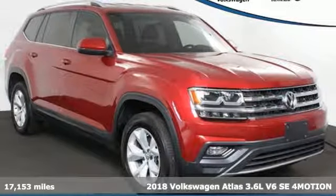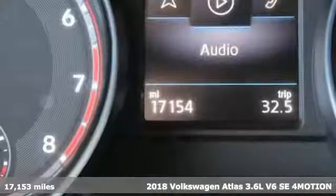It's a 2018 Volkswagen Atlas. Enjoy every drive in a Volkswagen.